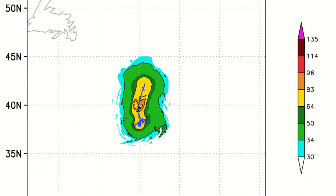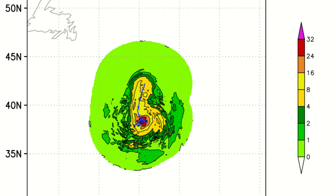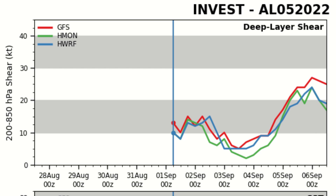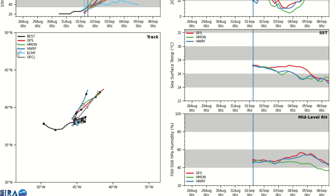Looking at the HWRF model run, it's forecasting a gradual northward turn and a peak of 105 miles per hour. The rainfall threat will be very limited to the track circulation and won't impact any land areas. Looking at the RAM diagnostic plot, most models are in agreement on a mid to high-end Category 1 hurricane, maybe even nudging into Category 2. Wind shear is forecast to be low, then takes a gradual high turn in the day three to five period.